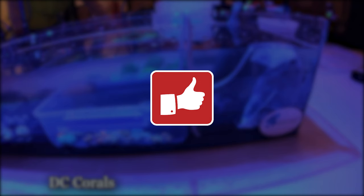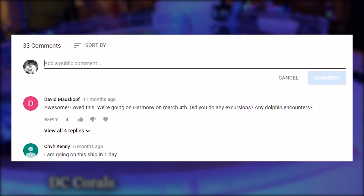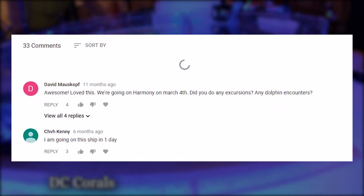Thanks for watching and make sure you hit the thumbs up button if you enjoyed this video. Also make sure you subscribe so you don't miss the next videos I will be posting. Leave your questions, comments, and suggestions below.